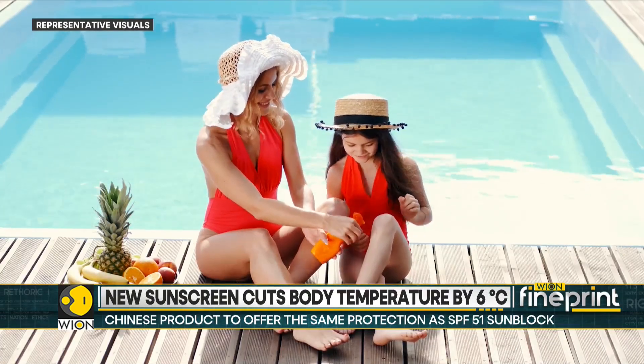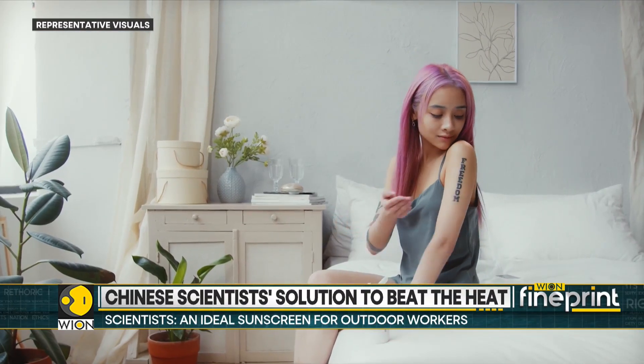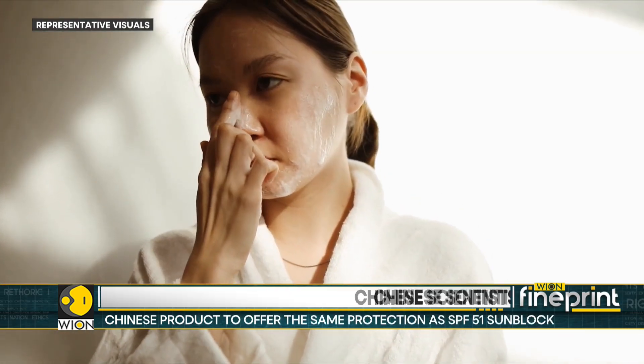The scientists have said that if unprotected skin would take 10 minutes to burn, it will take 510 minutes longer for the skin to react when using this new kind of sunblock.